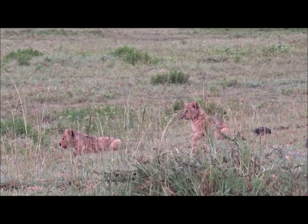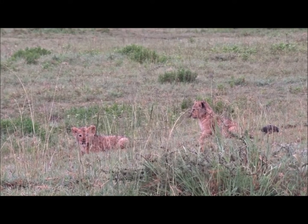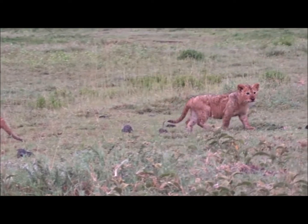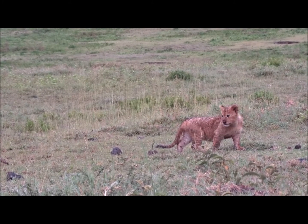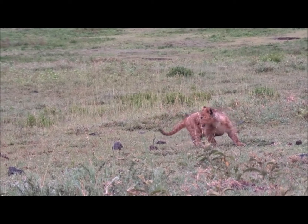Lion cubs are born with spots — this is excellent camouflage should danger strike. Danger not just in the form of marauding males looking to take over their pride, but also from animals like Cape Buffalo, whose herds have been known to seek out and actively kill lion cubs, the lion being one of the buffalo's main predators. The spots lighten and eventually disappear with age.